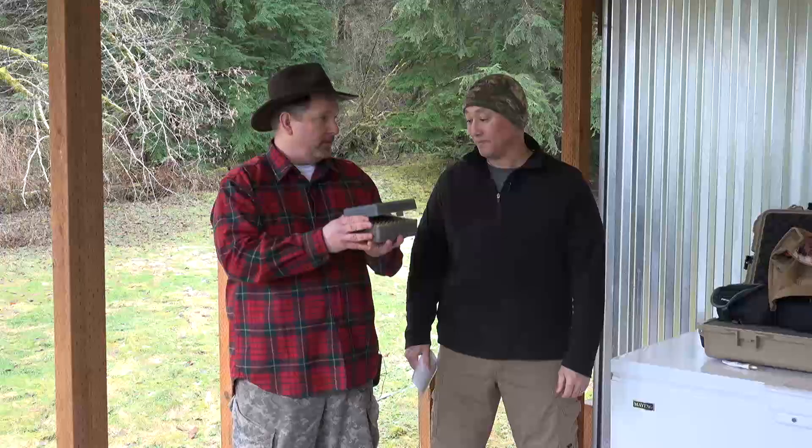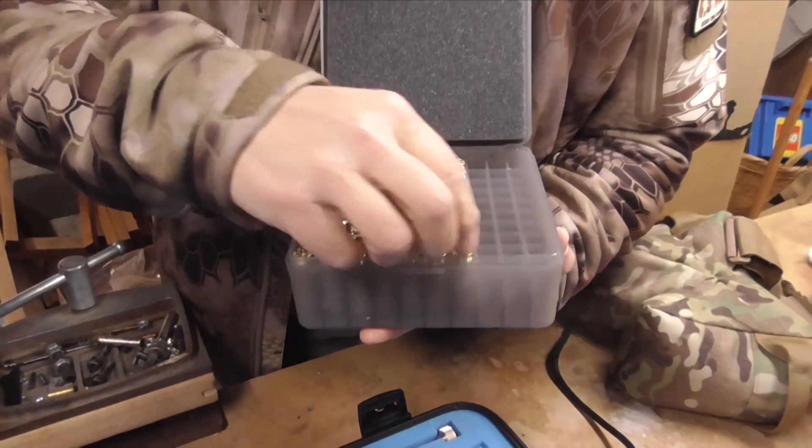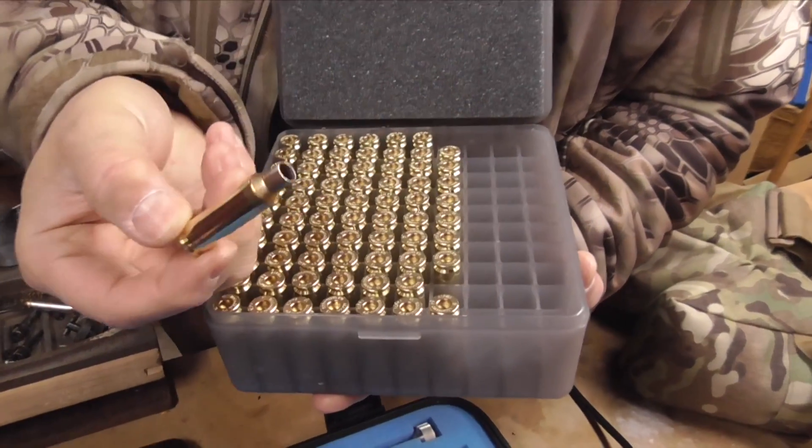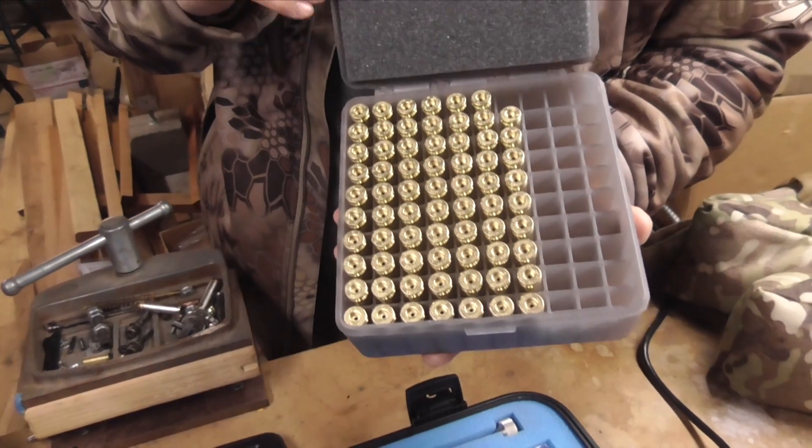It comes in a very nice, reusable case, and it's not just show. They explain to us that by packaging it like this, you're not going to have any ding-necks. So that's a very thoughtful addition.